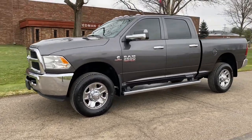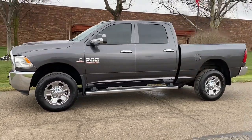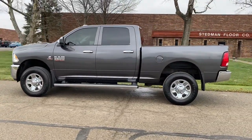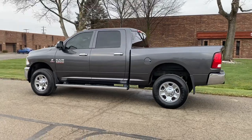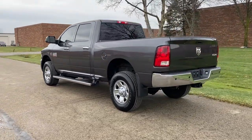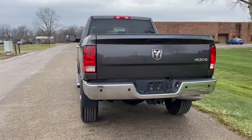Hello, everyone. This is John Rollins with JRTrucks.com, here today to show you my 2018 Ram 2500 Tradesman. This is a four-wheel drive Cummins diesel. This truck is granite crystal metallic in color — a dark charcoal granite, beautiful color.